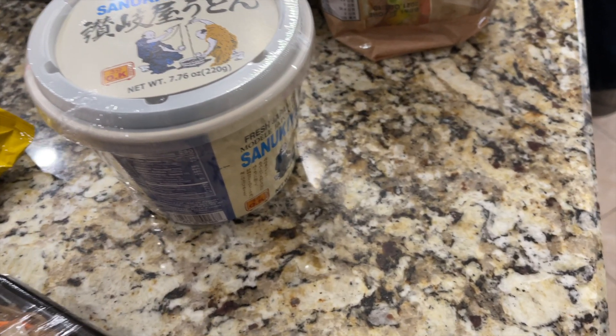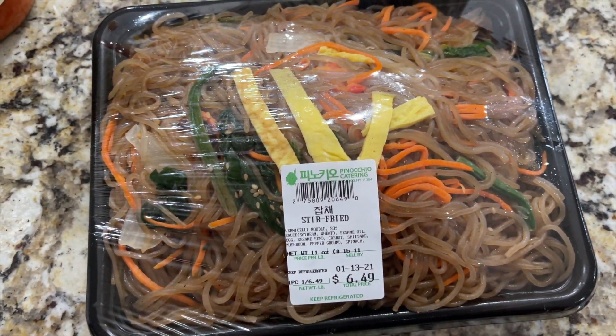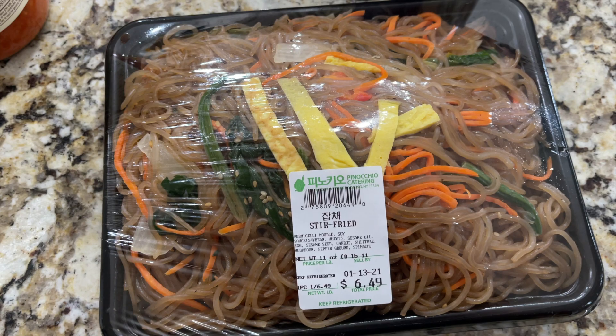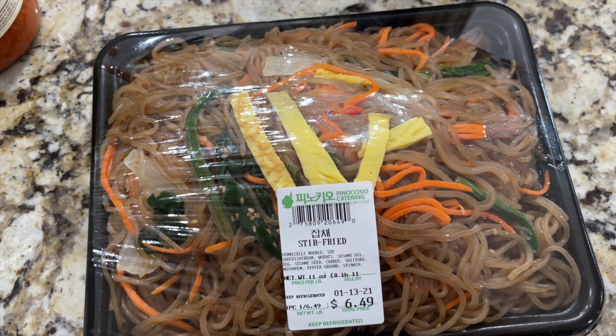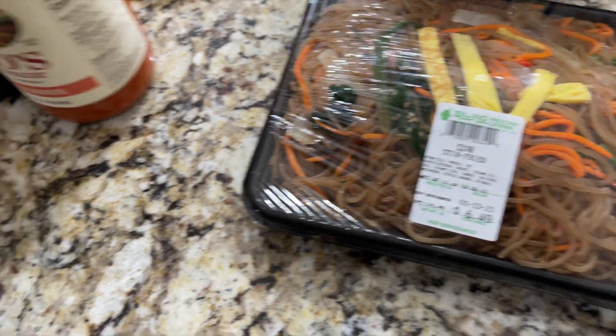I don't really know what the flavor is but we're giving it a shot. This is my lunch — this is a stir fry already made. Six bucks for this — I could eat this for two days, my goodness. This is quite a meal. Comes with vegetables, eggs, and the stir fry.